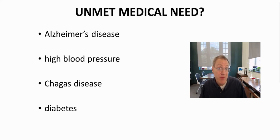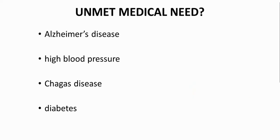Let's see if some of the diseases on the screen qualify as an unmet medical need. Alzheimer's disease: beyond the early stages of the disease, Alzheimer's has no effective drugs. Alzheimer's disease is a huge unmet medical need.